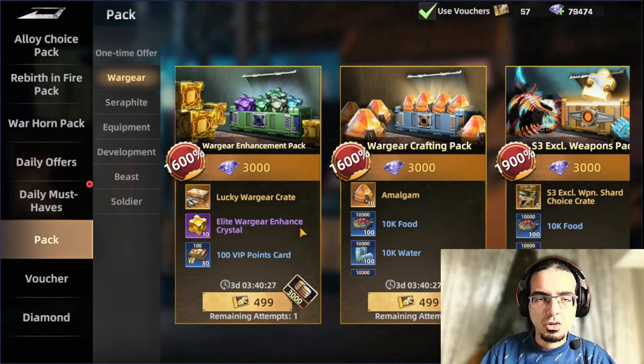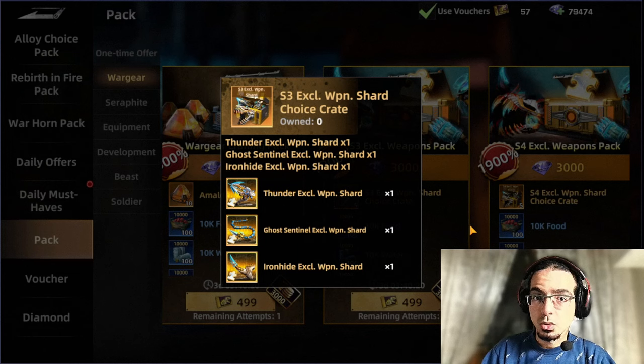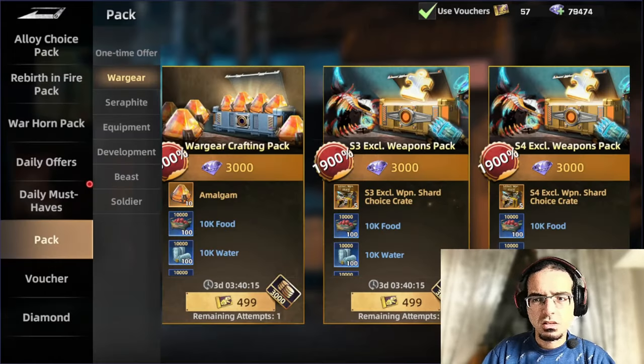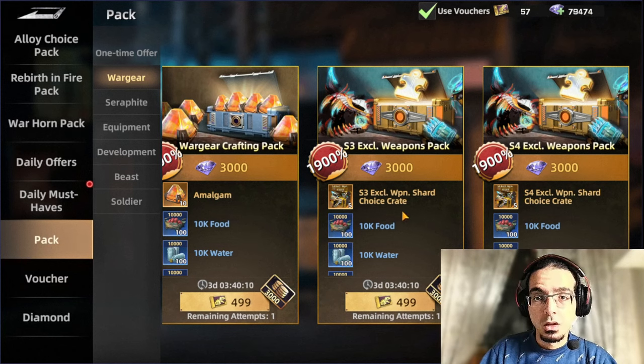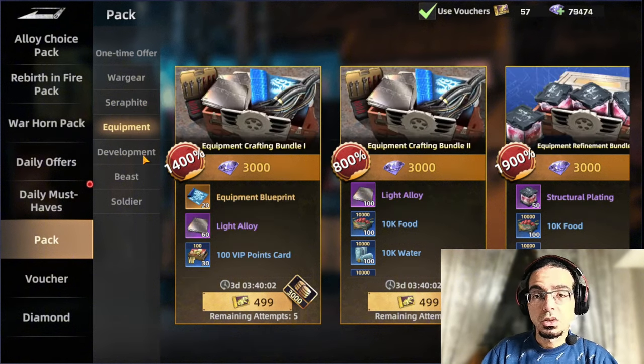For the rest here, I don't really see any point in them. Maybe the exclusive weapon chart to be working on the exclusive weapons for this beast, Thunder, as well as Gocentral Iron Head. But still, it's totally up to you — it's a 50-50, I'll say. Then for the rest, I don't really see any value in them. So this is the best I can say from the pack tab.